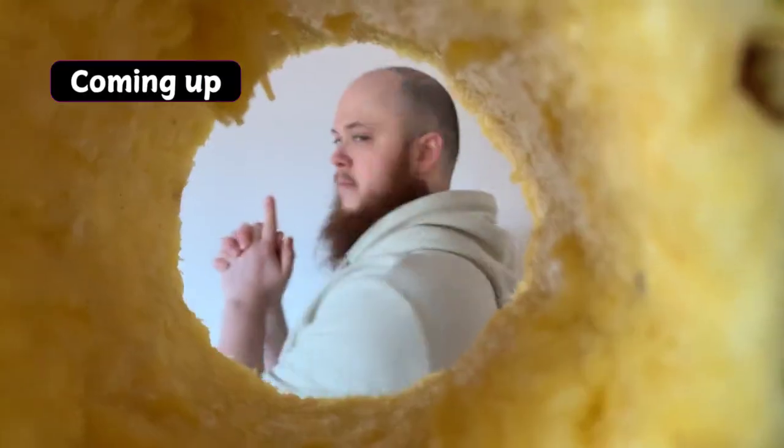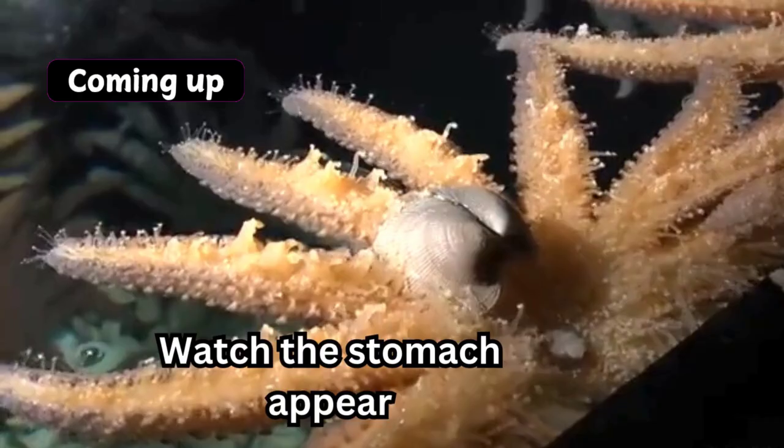Let's talk about the science of SpongeBob and see how realistic it is. I promise there is going to be some real science here, just applied to some very stupid situations.